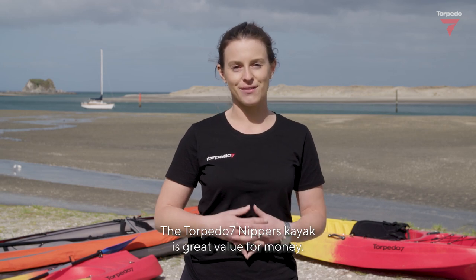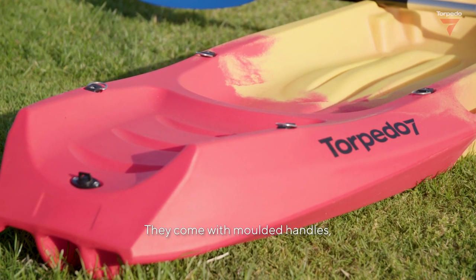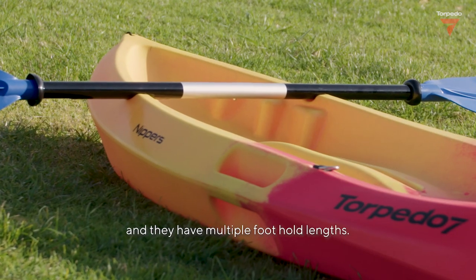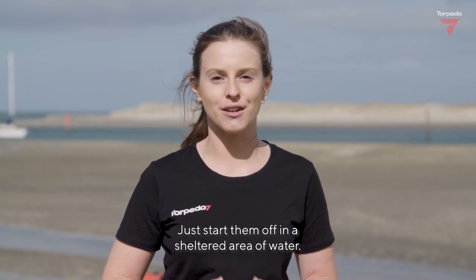The Torpedo 7 Nippers Kayak is great value for money. They are 1.83 metres long and weigh in at only 9 kilos. They come with moulded handles, a paddle holder for the two-piece paddle, and multiple foothold lengths. In no time at all you'll have the kids following you about — just start them off in a sheltered area of water.